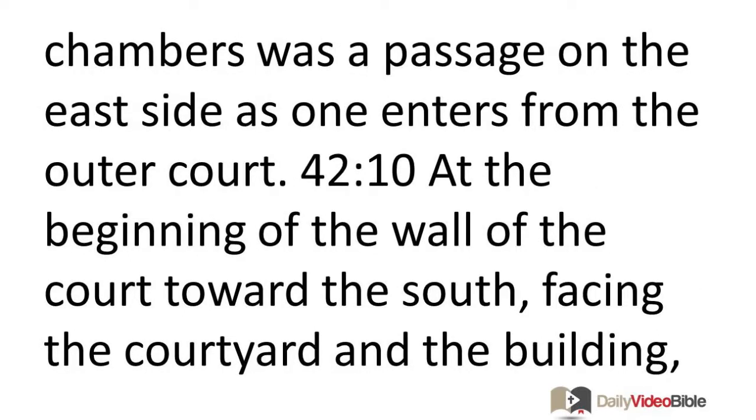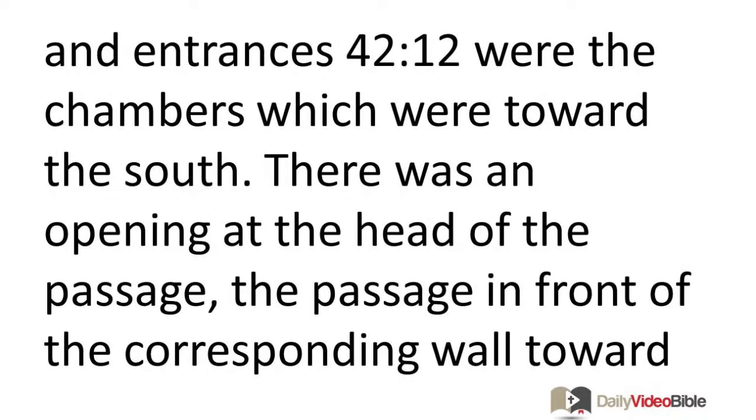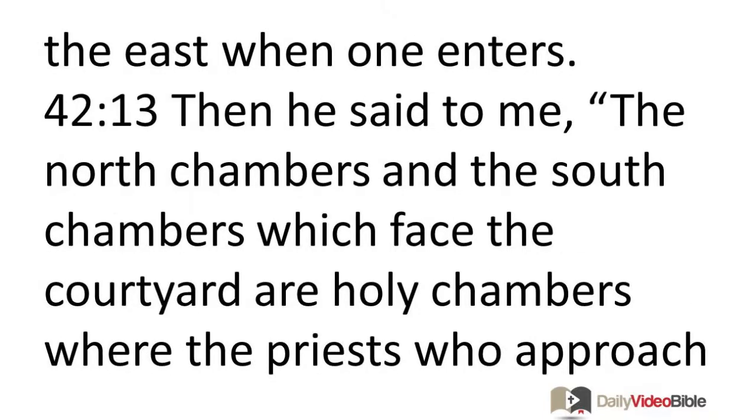Below those chambers was a passage on the east side as one enters from the outer court. At the beginning of the wall of the court toward the south, facing the courtyard and the building, were chambers with a passage in front of them. They looked like the chambers on the north — of the same length and width, with all their exits according to their arrangements and entrances. There was an opening at the head of the passage, the passage in front of the corresponding wall toward the east when one enters.